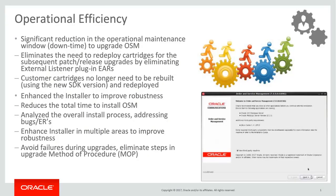This release eliminates the need to redeploy cartridges after a patch or release upgrade, thereby providing significant reduction in the operational maintenance window to upgrade OSM. Also, customer cartridges no longer need to be rebuilt using the new SDK versions and redeployed.